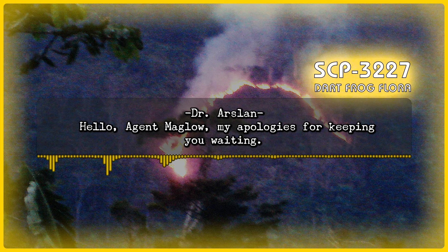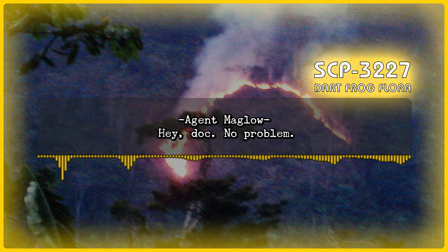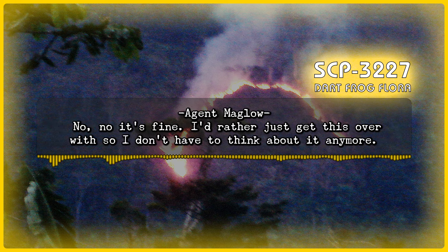Dr. Arslan is heard sitting down and laying papers onto a desk. Agent Maglo: Hey, Doc. No problem. You don't seem very chatty today. Would you like to reschedule the interview for some other time? Agent Maglo: No, it's fine. I'd rather just get this over with so I don't have to think about it anymore.